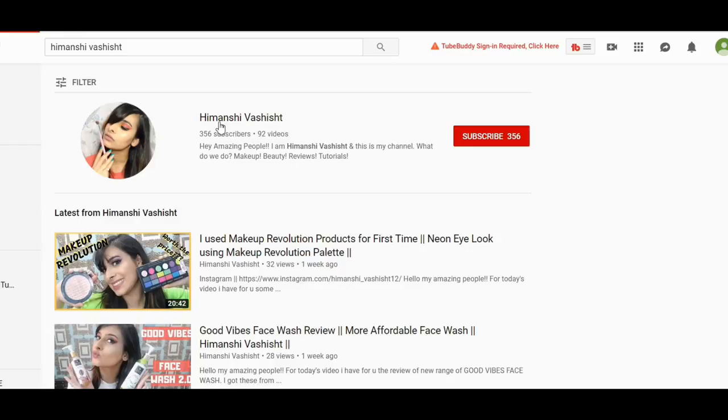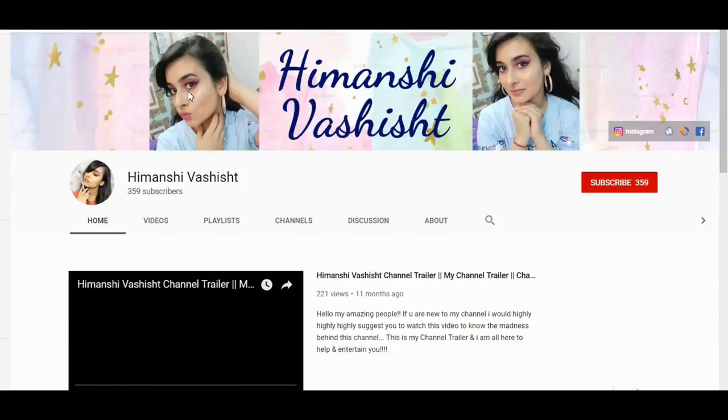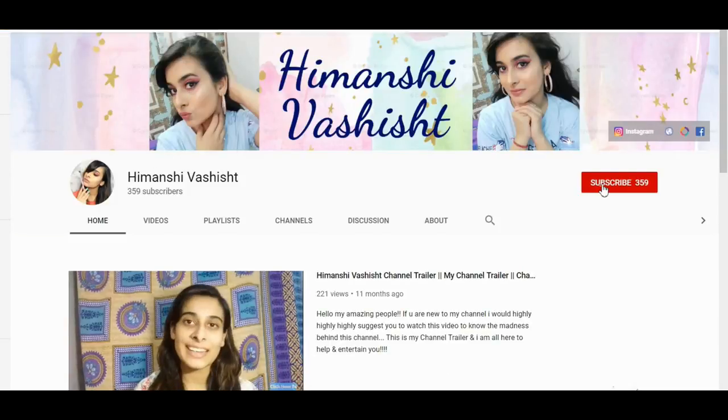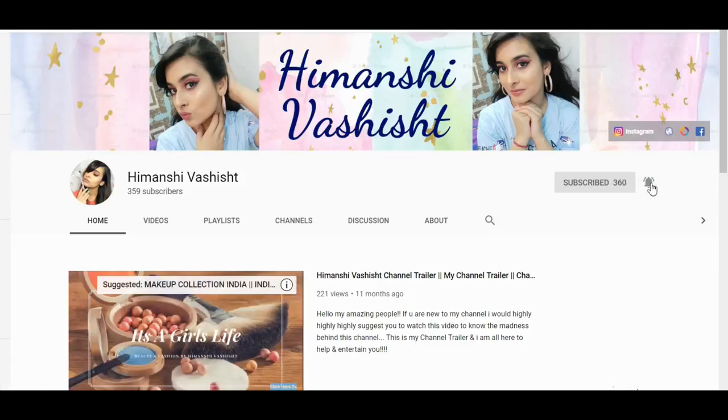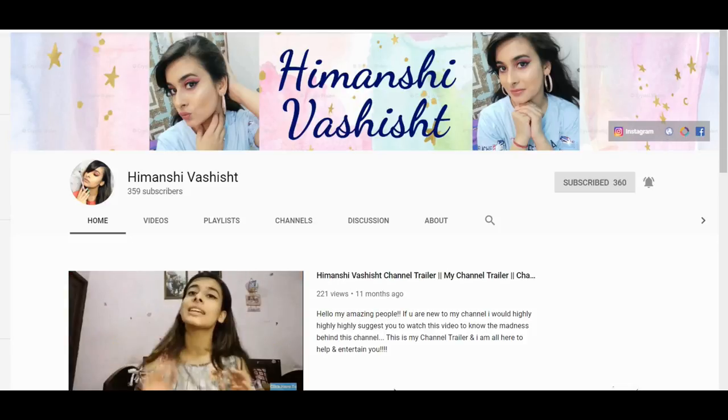If you want to see my thoughts about these products, let's just dive in. But before jumping in, make sure you subscribe to my channel if you like my videos, and press the bell icon to get notified whenever I post. Also follow me on social media — all the links are in the channel art.